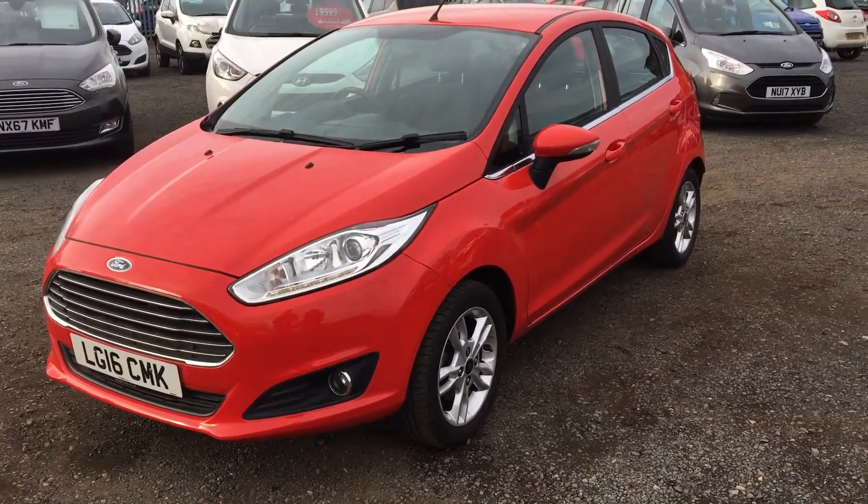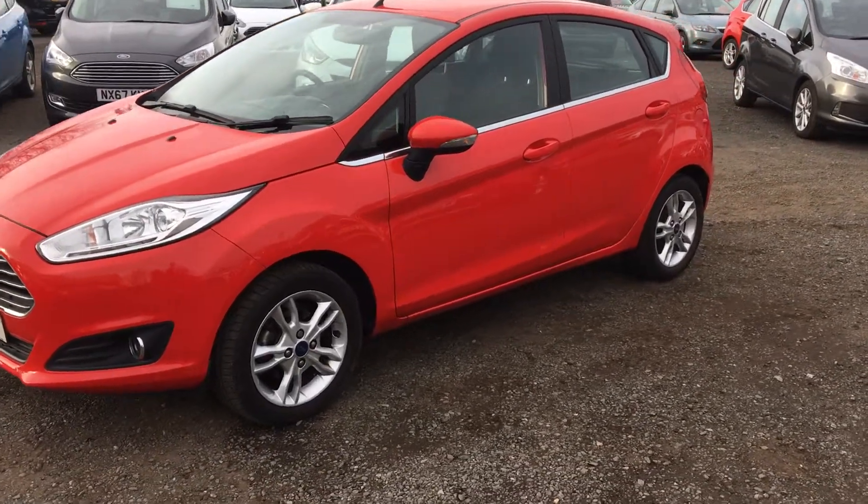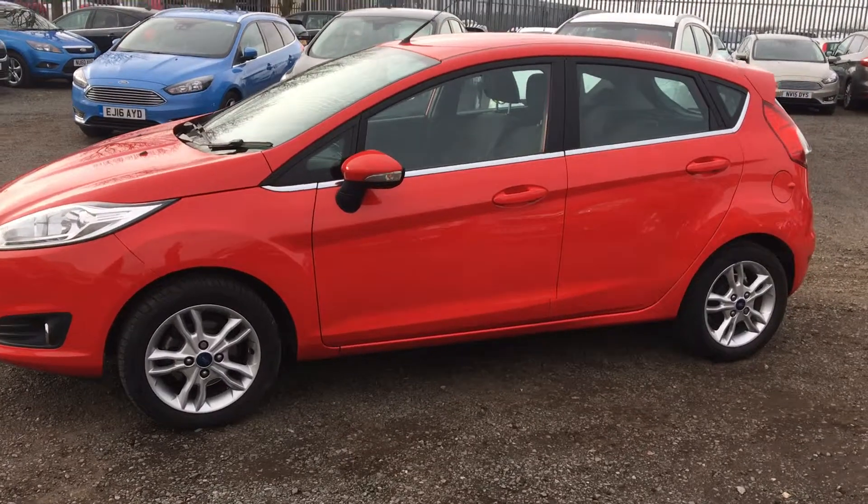Welcome to Jennings Ford Stockton. Today we've got for you the Ford Fiesta Zetec in red. This is a five-door 1.25 litre petrol engine with manual transmission — a fantastic little economical car and a great city runner.